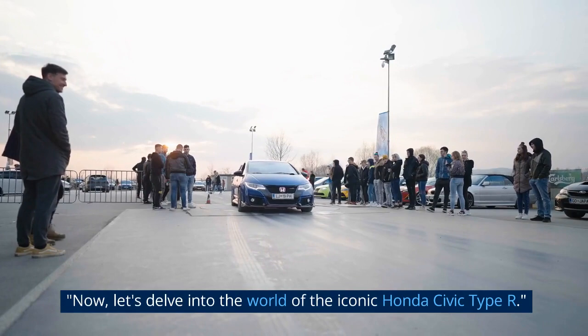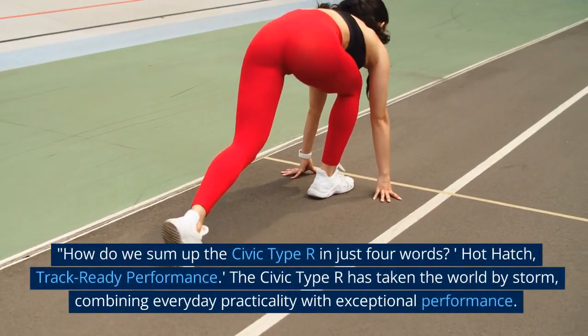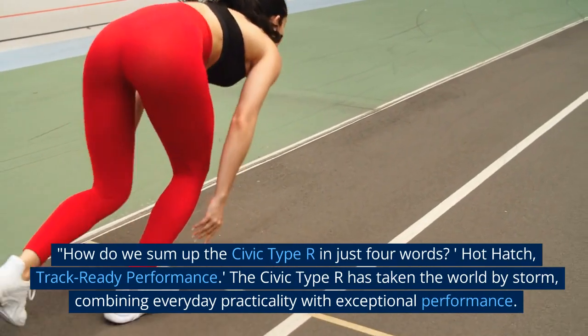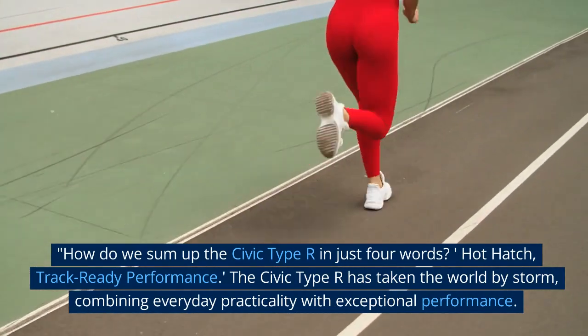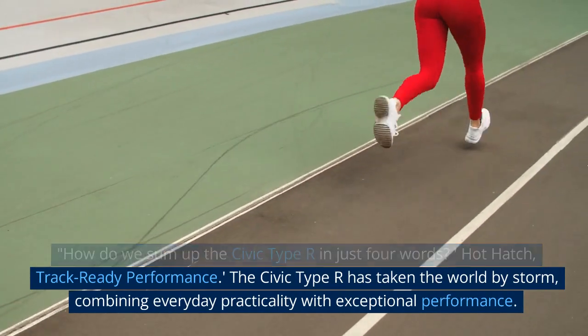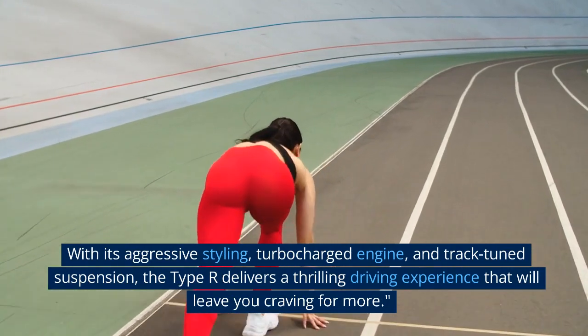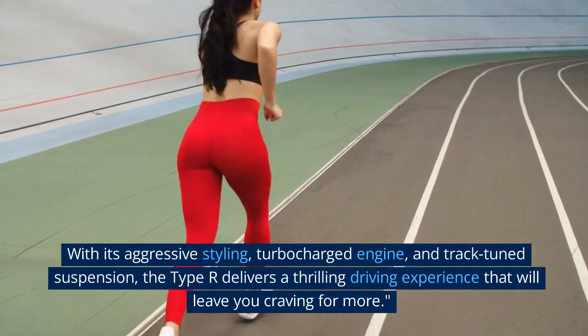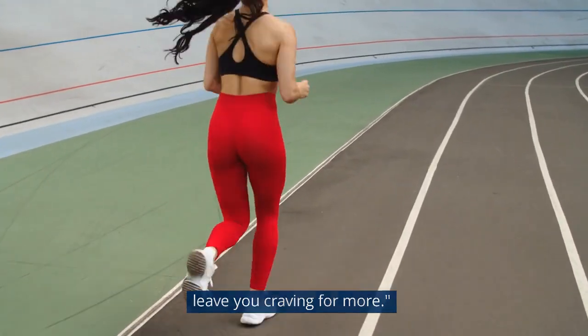Now, let's delve into the world of the iconic Honda Civic Type R. How do we sum up the Civic Type R in just four words? Hot hatch, track-ready performance. The Civic Type R has taken the world by storm, combining everyday practicality with exceptional performance. With its aggressive styling, turbocharged engine, and track-tuned suspension, the Type R delivers a thrilling driving experience that will leave you craving for more.